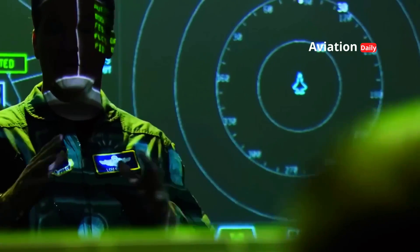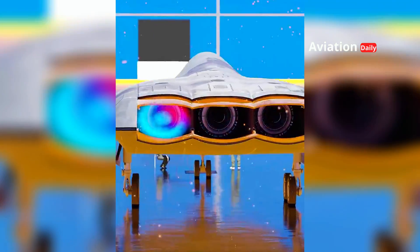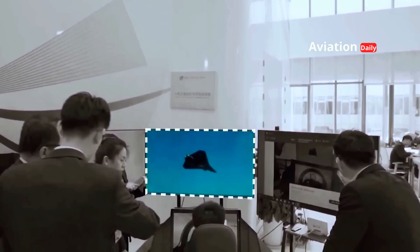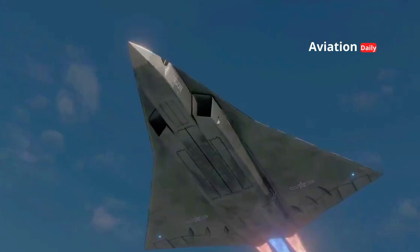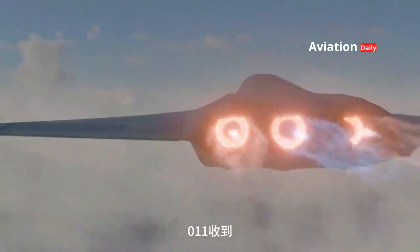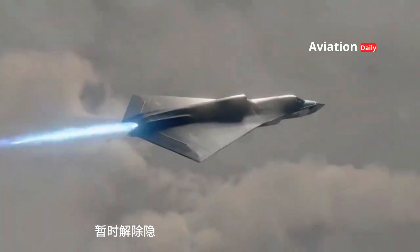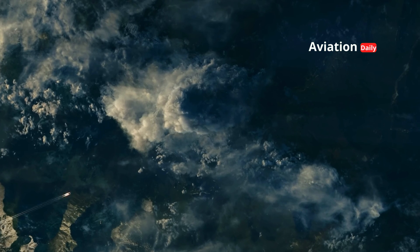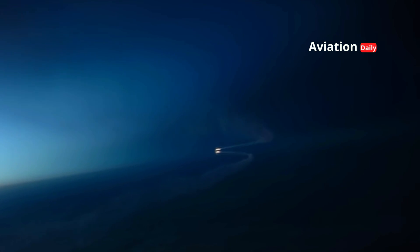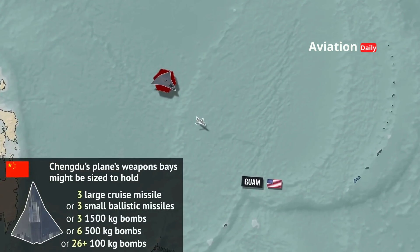One of the most striking aspects that distinguishes the J-36 from other modern fighter jets is the strong indication of its use of three jet engines — a trijet. This configuration is a very rare anomaly in the current era of fighter jets, which almost exclusively rely on twin or single engines. Three engines demonstrate China's multi-dimensional technological ambitions. The additional engines provide massive and unprecedented thrust, which is crucial for an aircraft the size of the J-36, allowing it to reach and maintain supercruise speeds — supersonic flight without the need for afterburners — for significantly longer periods. This capability is not just about speed, but also about fuel economy and the ability to arrive at a combat zone with higher kinetic energy.